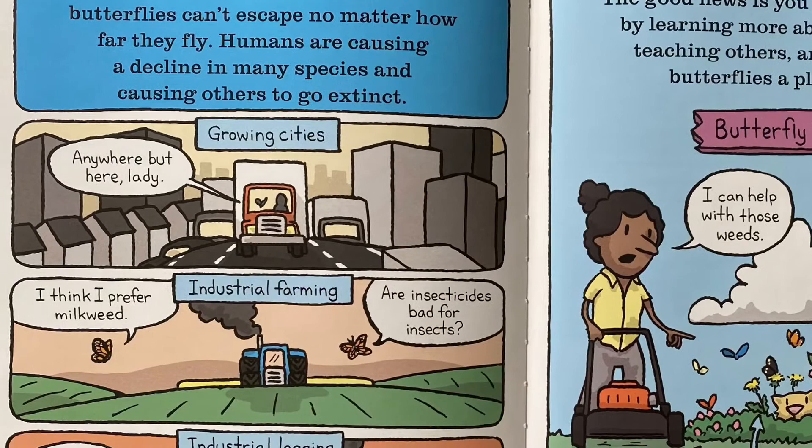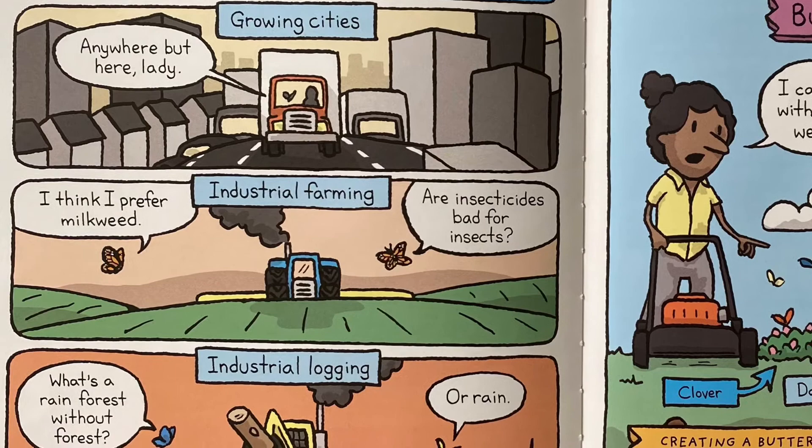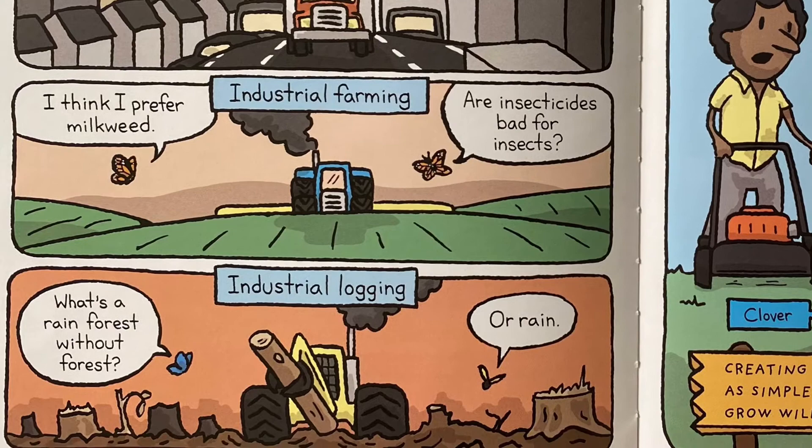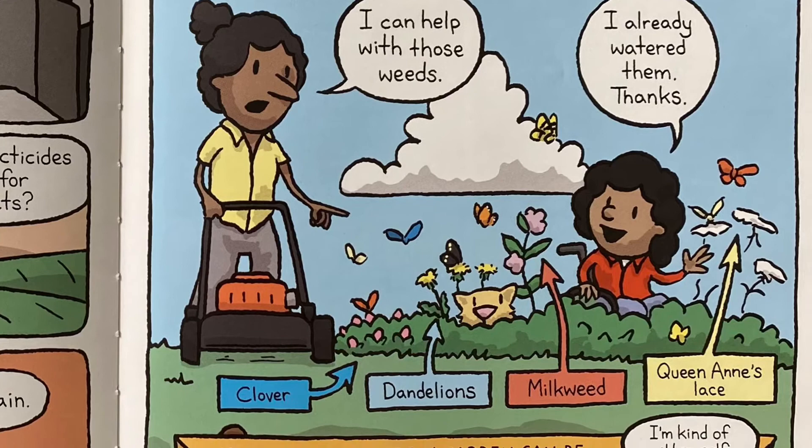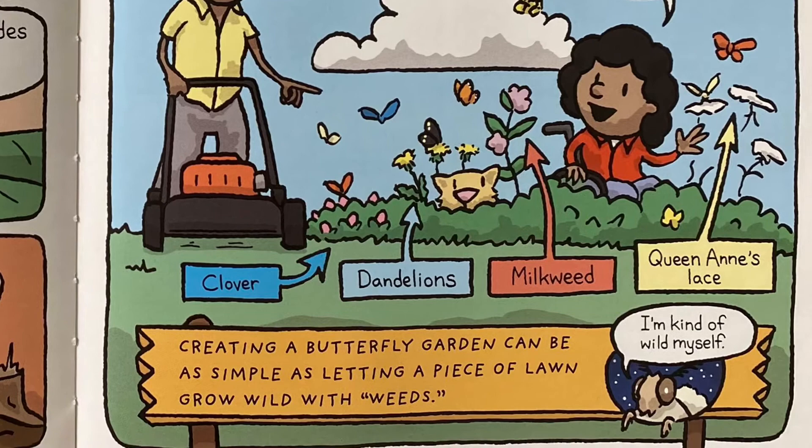Of course, there is one threat that butterflies can't escape no matter how far they fly. Humans are causing a decline in many species and causing others to go extinct. The good news is you can begin to help by learning more about butterflies, teaching others, and even giving butterflies a place to live. Creating a butterfly garden can be as simple as letting a piece of lawn grow wild with weeds.